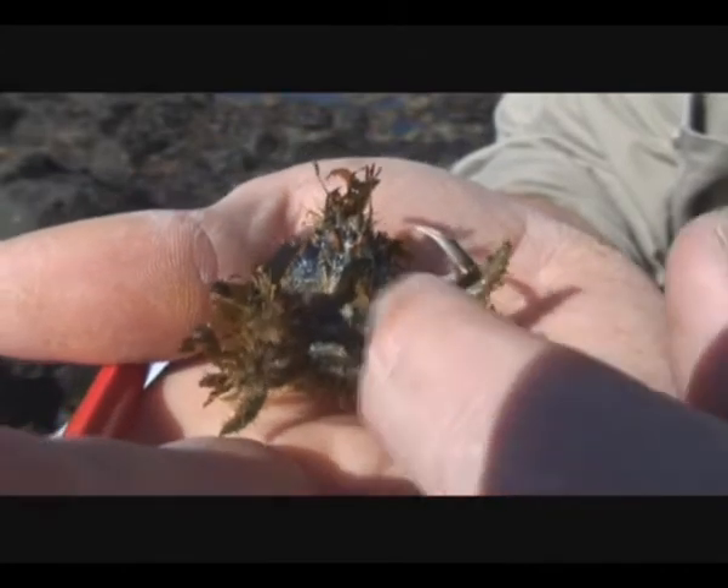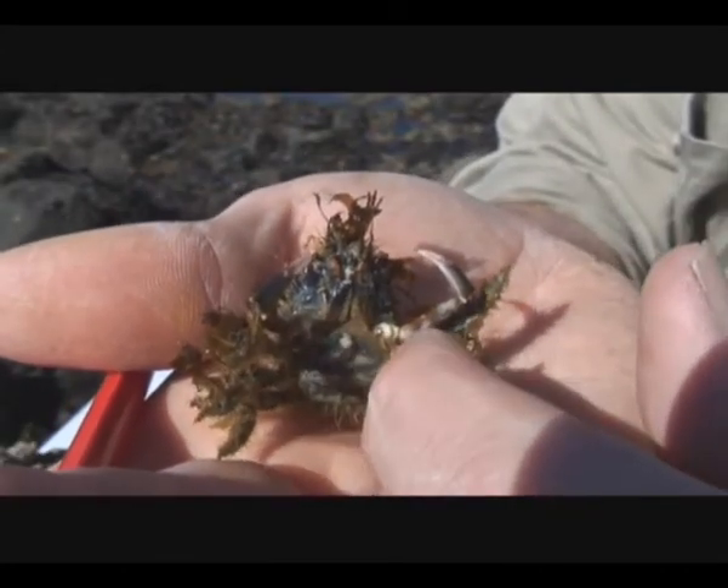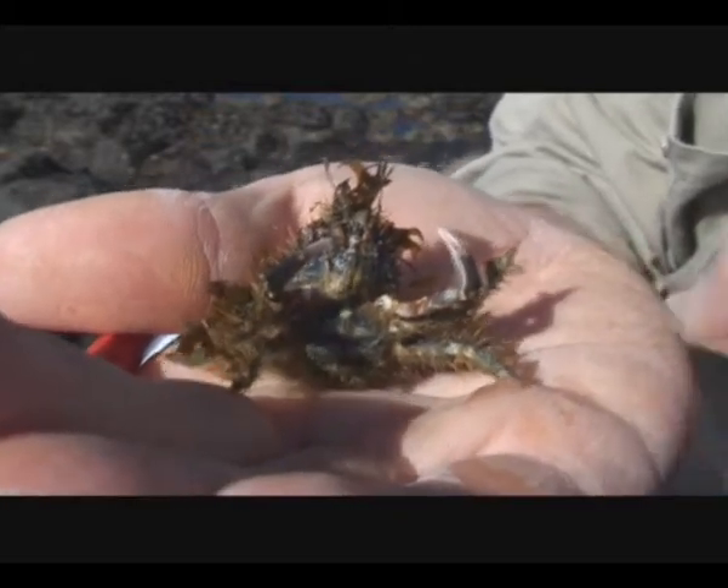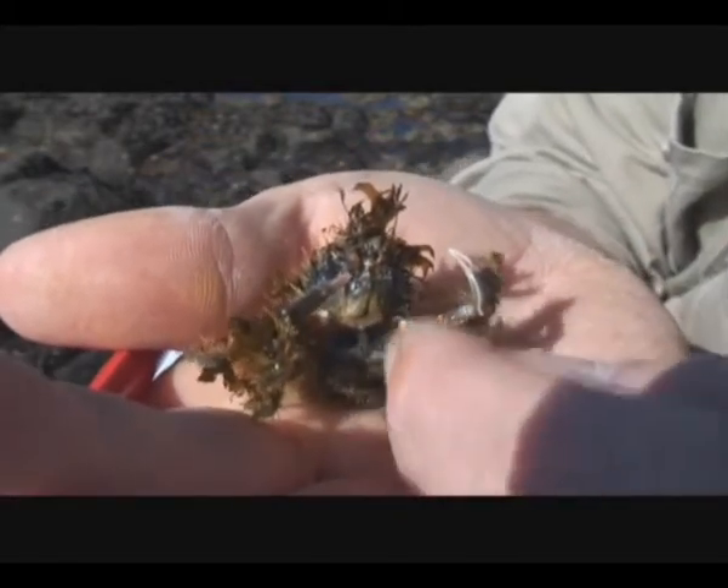Underneath here, see the tail there? It's really wide across there, and that's a sign that this is a female. If it was a male, it would be much more pointy and narrow there.